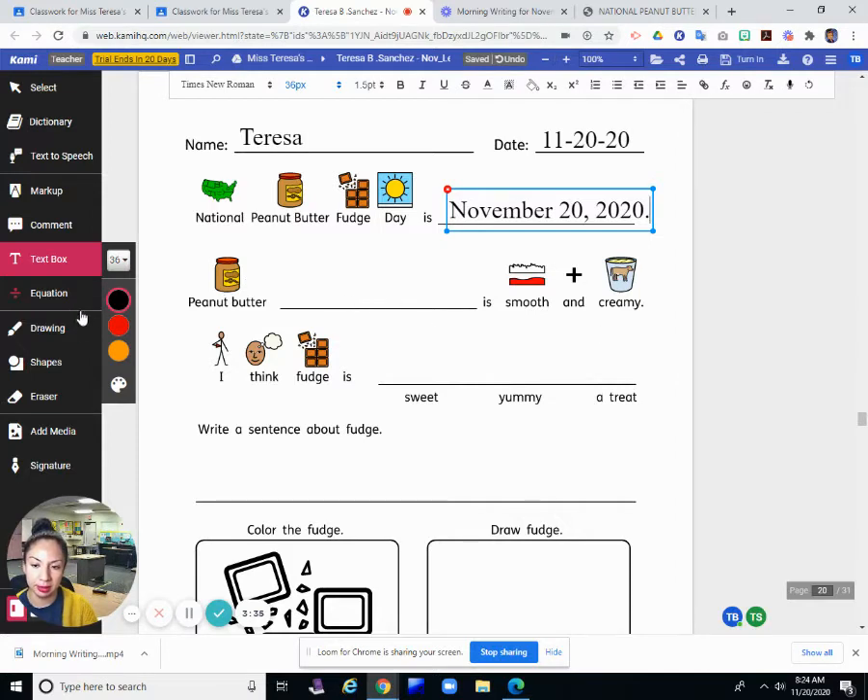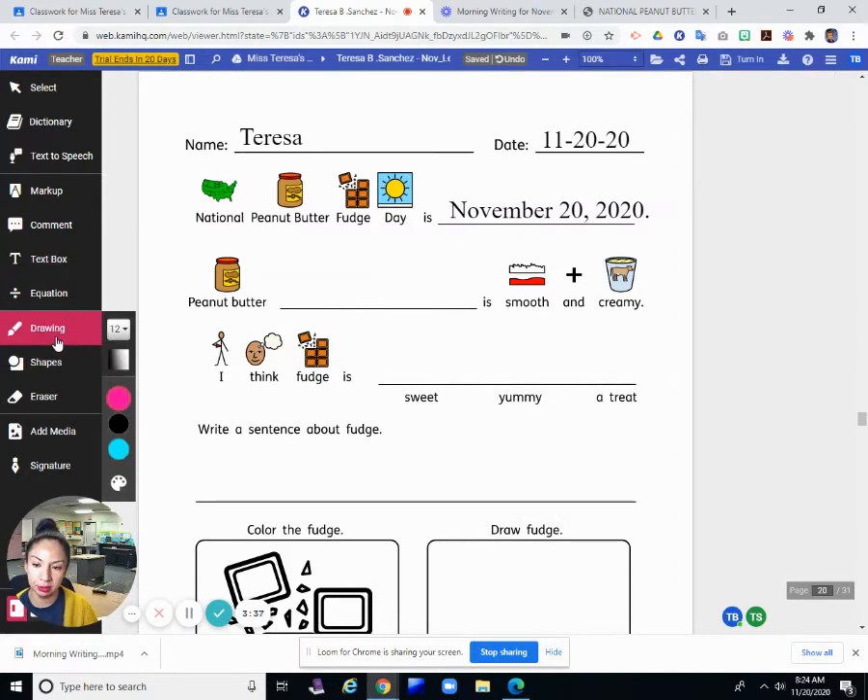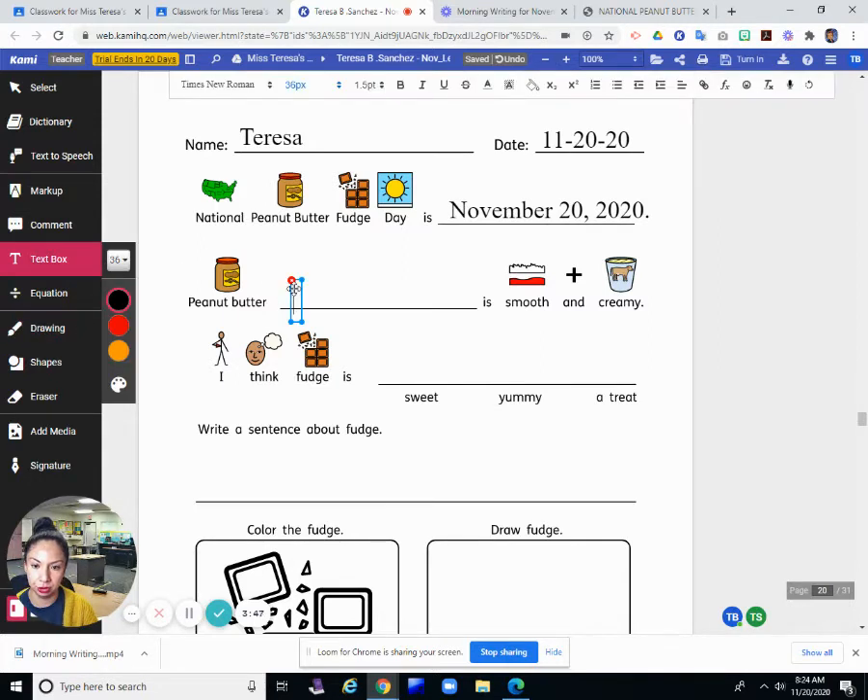Peanut butter blank is smooth and creamy. What is smooth and creamy? What are we talking about today? Peanut butter fudge. Peanut butter fudge. Fudge.